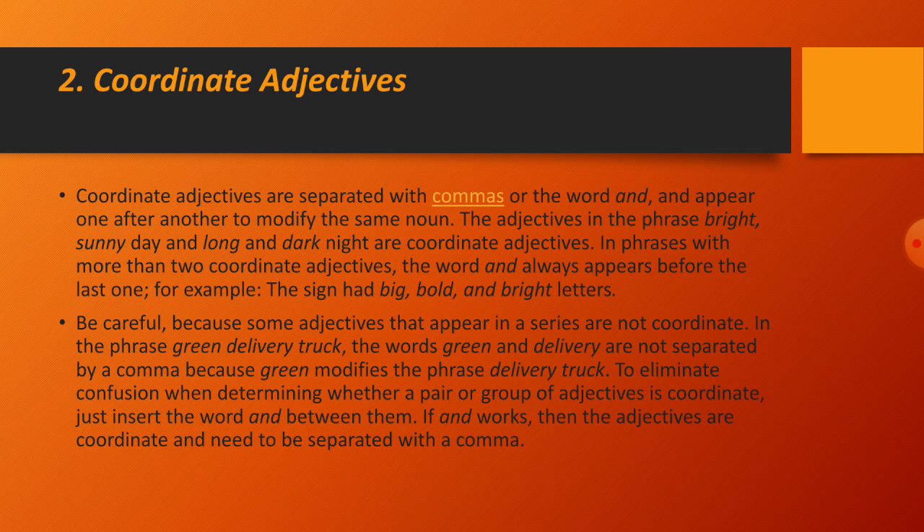Coordinate adjectives are separated with commas or the word 'and,' and appear one after another to modify the same noun. The adjectives in the phrase 'bright sunny day' and 'long and dark night' are coordinate adjectives. In phrases with more than two coordinate adjectives, the word 'and' always appears before the last one.